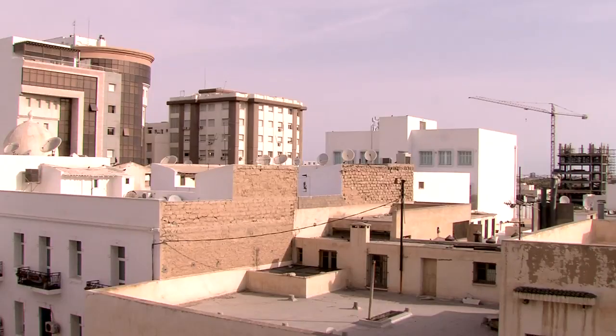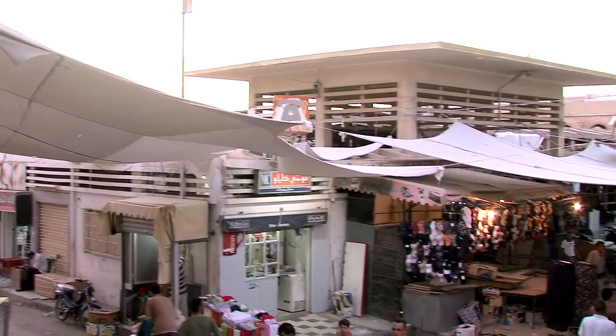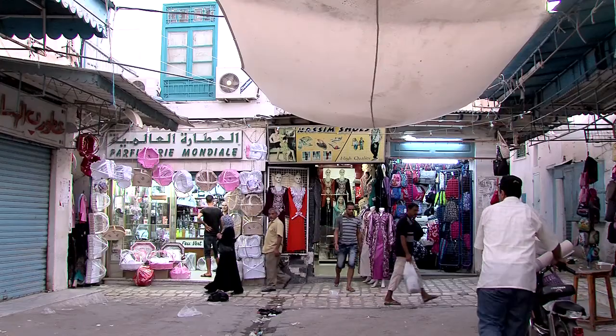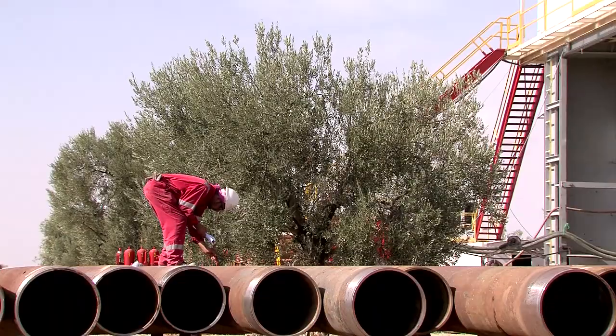The drilling site is located in Sidi Daher, near the harbour city of Sfax. Wolfgang Zimmer, the Austrian managing director of ADX Energy, explains how such a project proceeds.